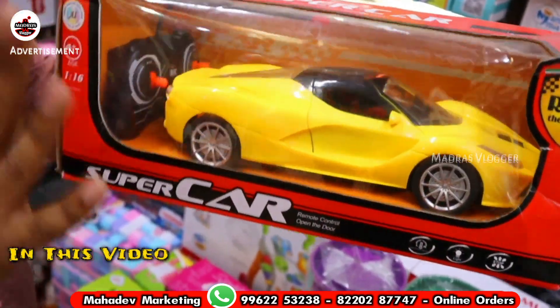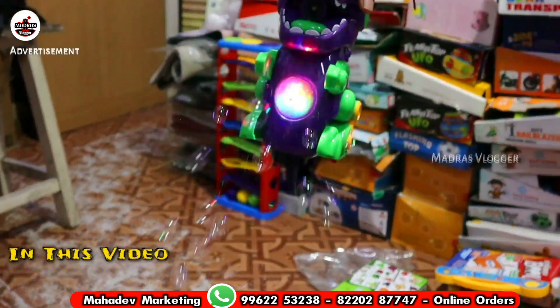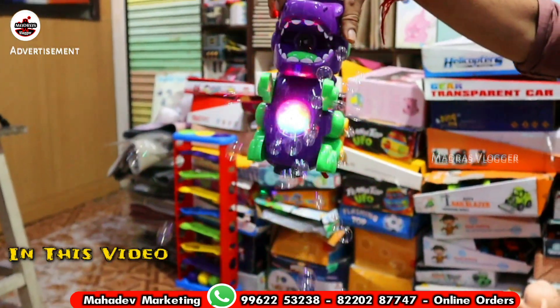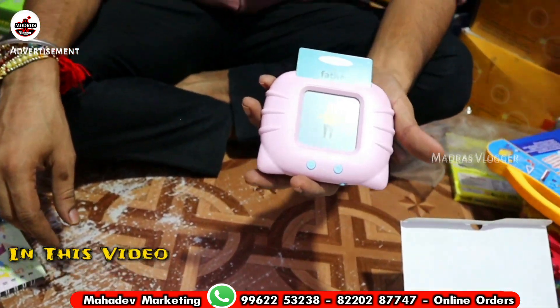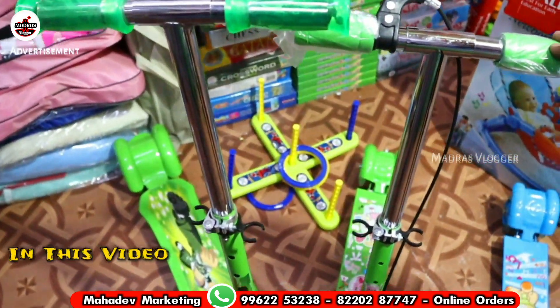They are open with rechargeable. If you don't have a battery, it will still be used. There are bubbles. There are 10 varieties.